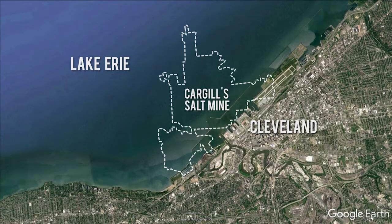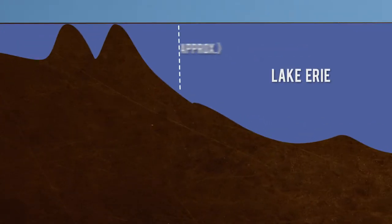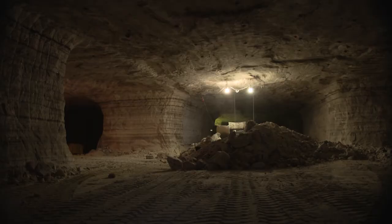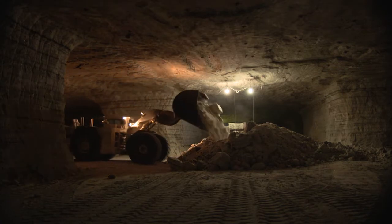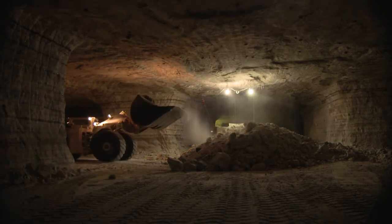The 12 square mile mine lies just offshore of downtown Cleveland. Lake Erie is the shallowest of the Great Lakes, with a depth of about 56 feet near Cleveland. The salt mine lies about 1,800 feet under the lake. One of the reasons we mine under Lake Erie is because of only having to deal with a single landowner — the state of Ohio — versus under land where you're dealing with multiple landowners of different pieces of property.